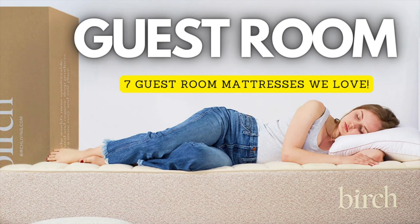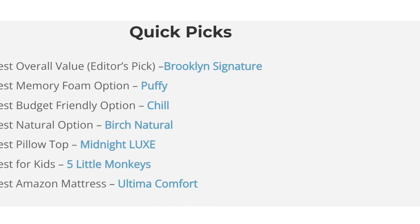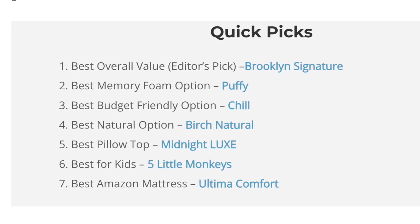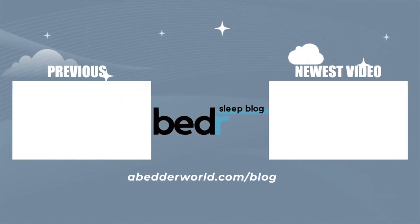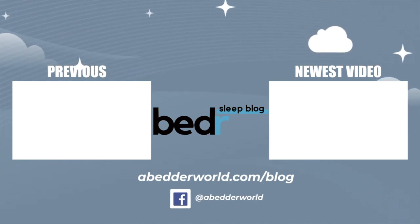So there you have it — our top picks for our favorite mattresses to use in a guest room. All the mattresses listed in this video are going to be down below in the description with any discount codes that we receive. Hope this video was helpful and helps you find a mattress that's going to be perfect for your guest room. If you enjoyed this content, please like, subscribe, and comment, and we'll see you next time.